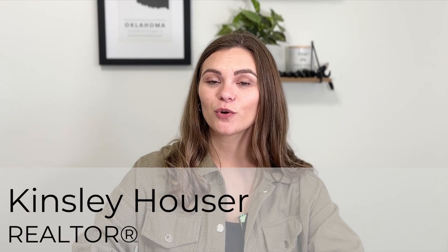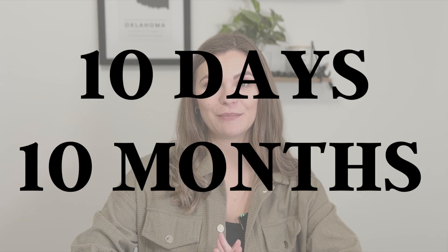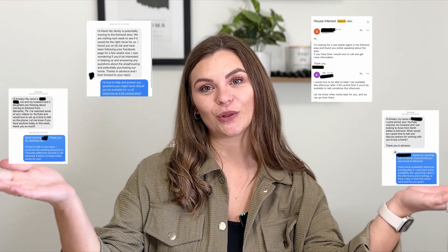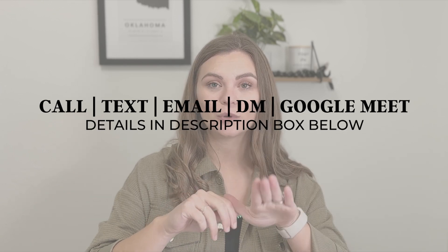My name is Kinsley Houser and I'm a local real estate agent in Edmond, Oklahoma and its surrounding areas. Whether you're looking to move in 10 days or 10 months, I would love to be able to work with you and help you on your move. Please don't hesitate to reach out — you can call, text, email, DM, or schedule a Google Meet. There are tons of ways we can get connected to help plan a smooth move for you.